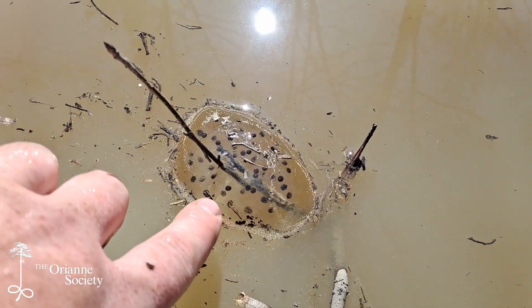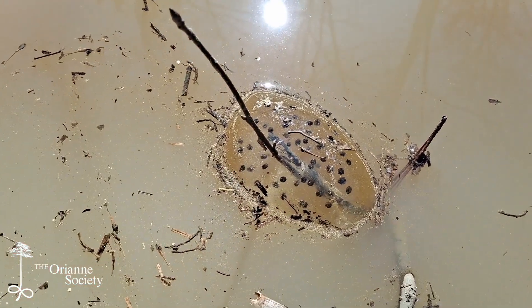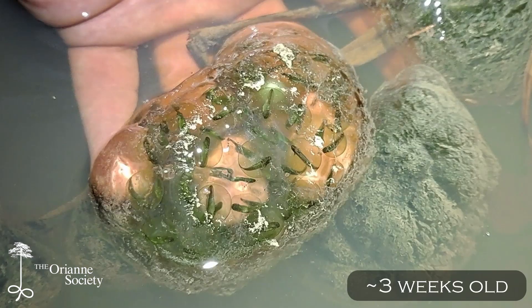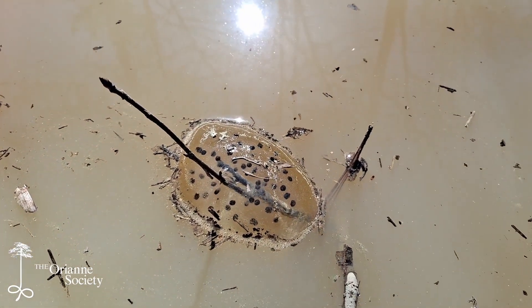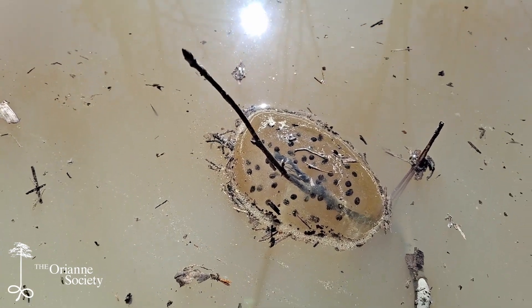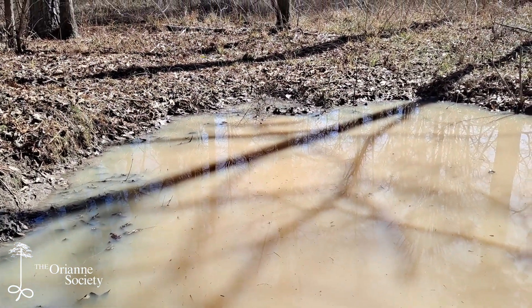As these egg masses continue to develop, all these little embryos that look like just little round circles will start to elongate and start to resemble a tadpole shape. Eventually a very tiny salamander with frilly gills will emerge from these. They will then spend the next couple of months in this pool, snacking on all sorts of tiny little aquatic invertebrates, and hopefully growing fast enough to metamorph into a small terrestrial salamander before this pool dries up.